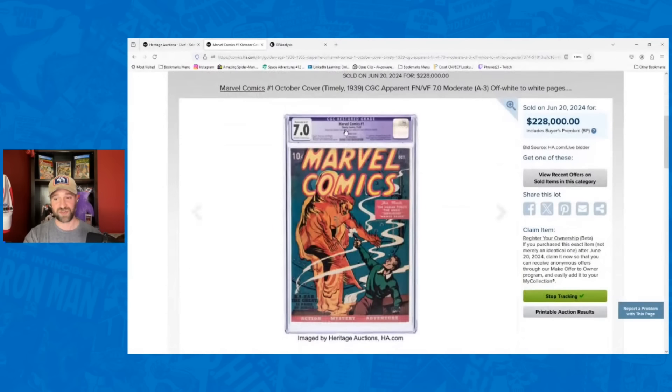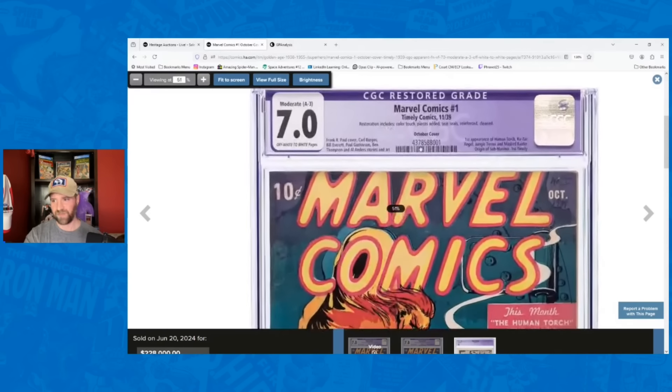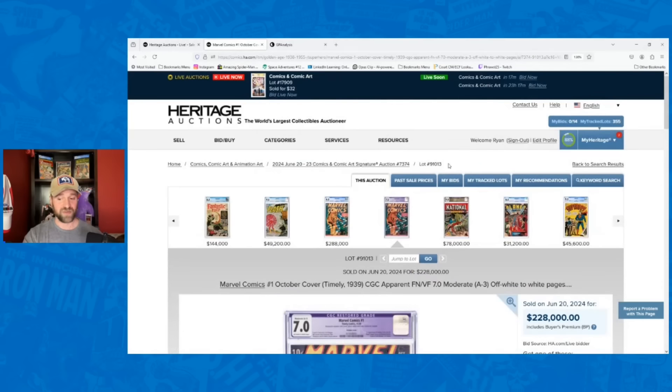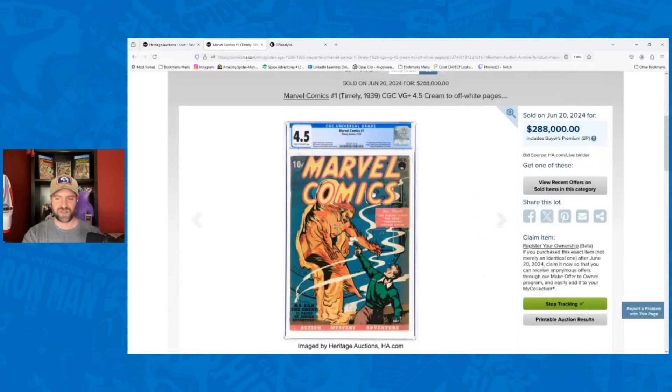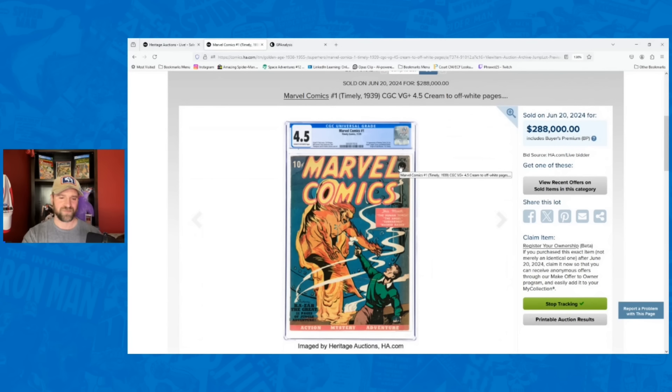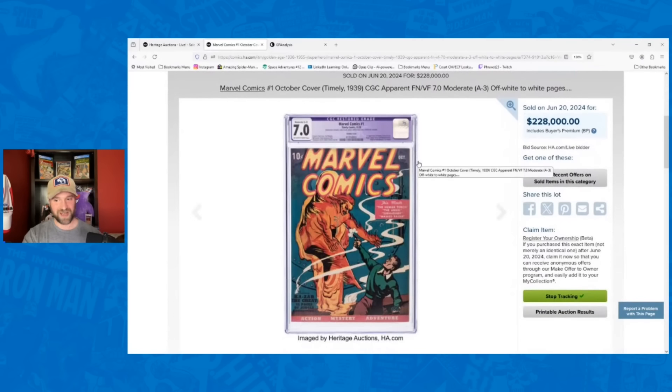The October copy was restored — A3: color touch, tear seals reinforced, and cleaned. Cleaned generally means you can't get back to a blue label. I considered it was the October copy when I did my estimate, and had it going for $150,000. It never sold before in grade, but it sold for $228,000 — 52% over my estimate. Only $60,000 less than the universal November copy. This was a significant sale. For a restored copy, it was great.